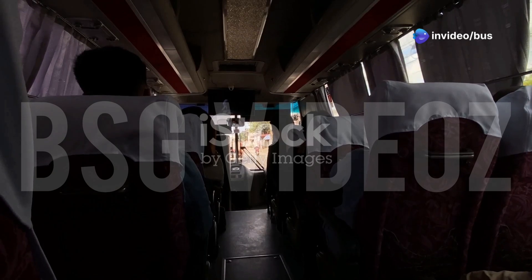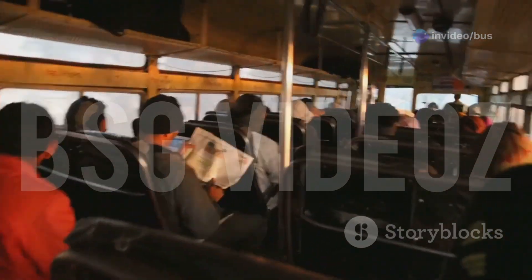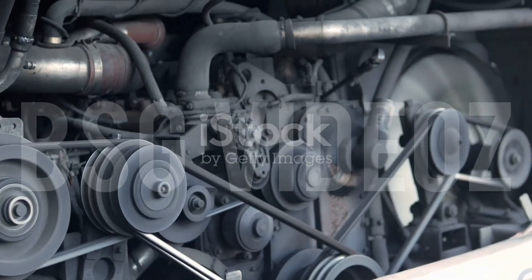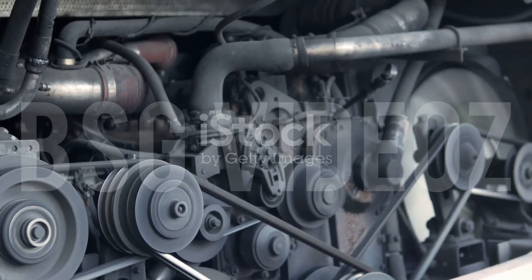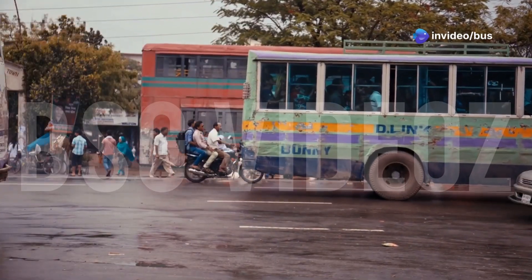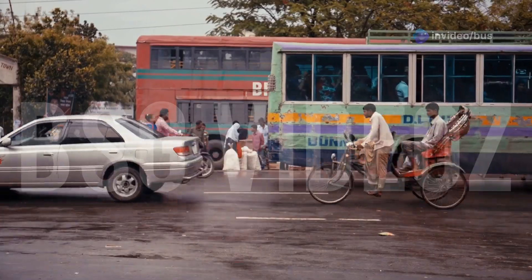Ever wondered why some buses make you feel every bump while others glide smoothly, or why city buses are silent at the front but roar at the back? The secret lies in the engine — front versus rear. Today let's break down the real difference between front and rear engine buses, from comfort to performance, and why each type exists.